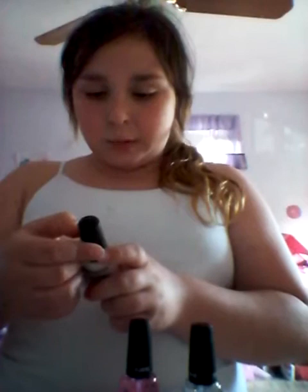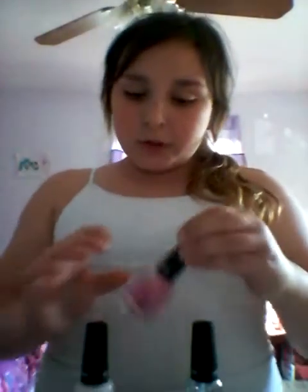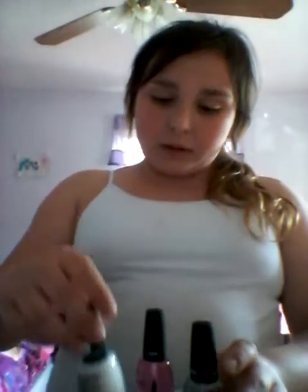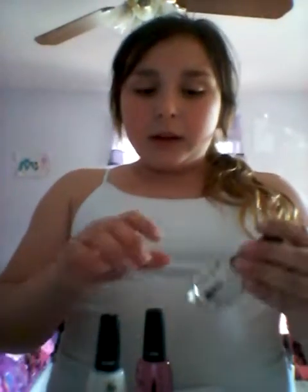I got this Stamp Perfect set, which is from SP — Stamp Perfect. First you put on the Stamp Perfect cleaner, then the bond, then the color, and then the top coat. It all came together and it was like seven or eight dollars, which is pretty good.